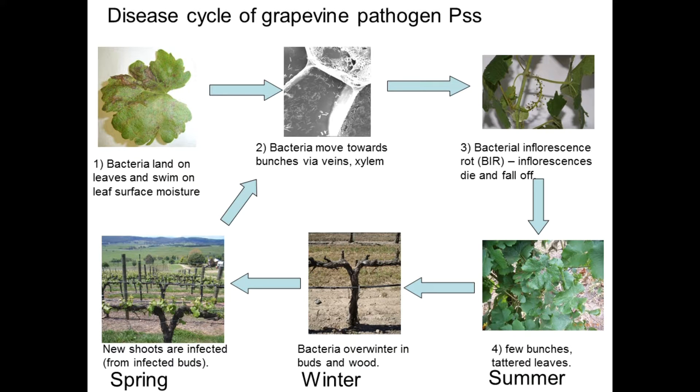It's interesting about the cordon wood because a number of people have had success by changing from spur pruning to cane pruning, so this might be something that people could try. We found that suckers in the vineyard can often be infected by the bacterium as well. In the spring new shoots are infected from the infected buds and if there's high humidity that promotes the symptom severity. So that's the end of the disease cycle.